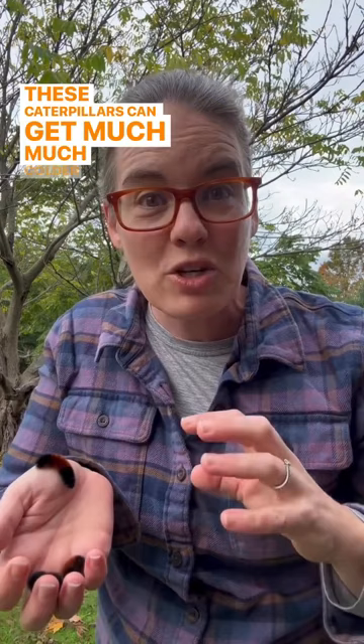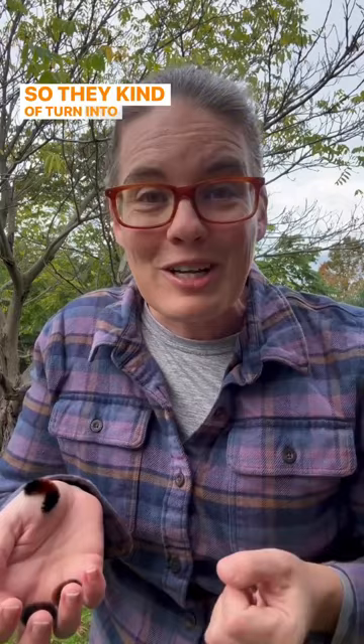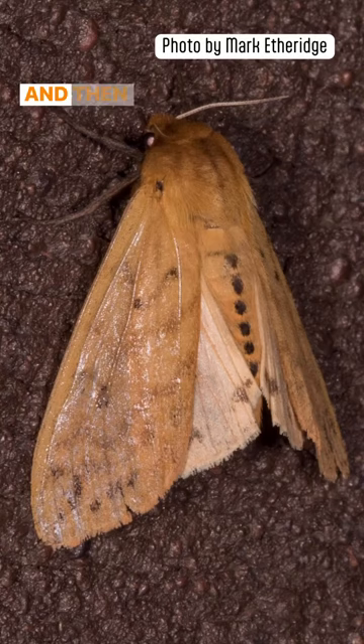And when they do freeze, their bodies actually have these chemicals that make it so that they don't burst all their cells open. So they kind of turn into caterpillar popsicles. And then in the spring, they'll become Isabella tiger moths.